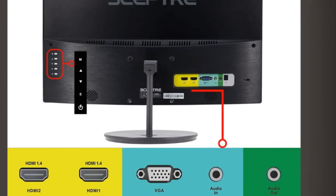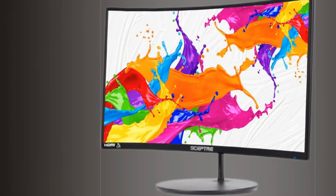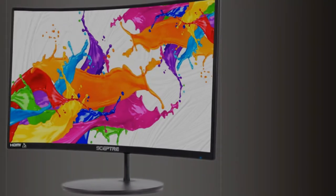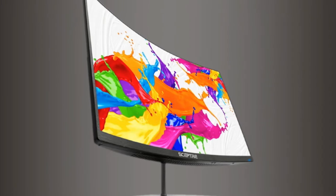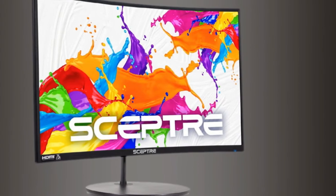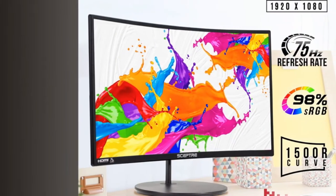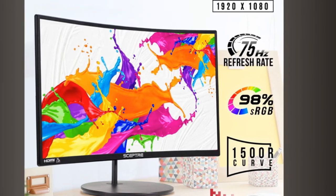FPS and RTS are Sceptre's custom-set display settings built for an enhanced gaming experience — FPS for First-Person Shooter and RTS for Real-Time Strategy. Built-in speakers deliver robust and smooth audio while saving space on your desk. The VESA wall mount pattern gives you the freedom to select the optimum viewing position, eliminate cable clutter, and save valuable space for your gaming and workstation.